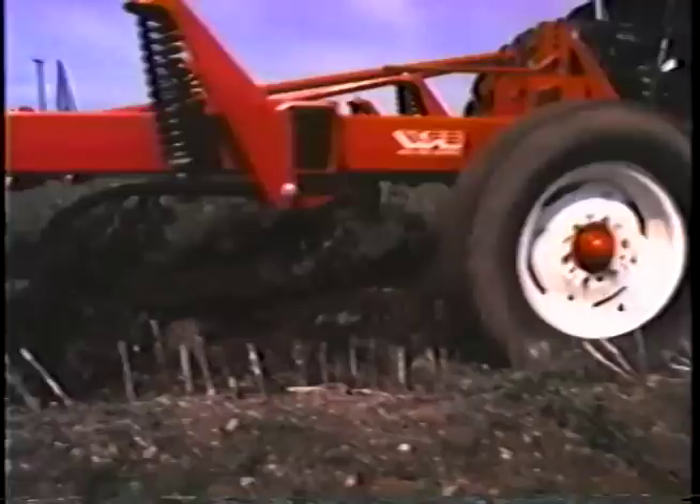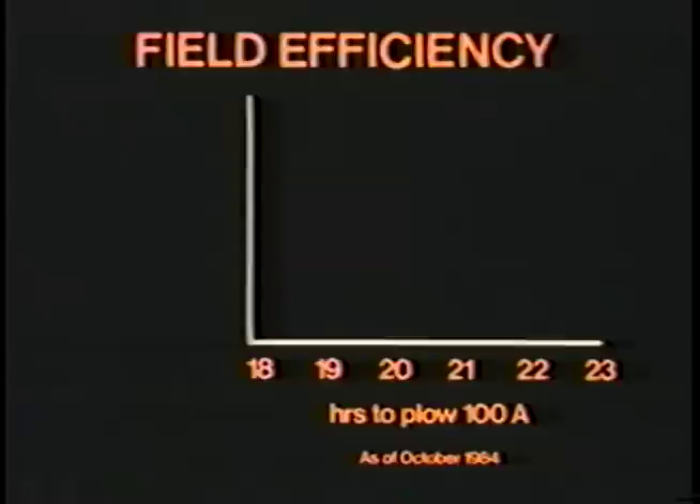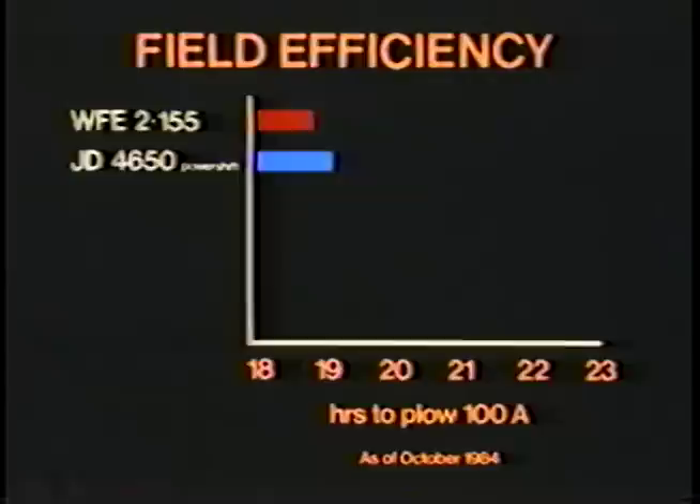This combination of weight, power, and field speeds gives Field Boss tractors top field efficiency. Look at this comparison — this chart compares hours to plow 100 acres for the White Farm 2155 Field Boss and other similarly equipped tractors. This standard measure of field efficiency is derived by combining horsepower hours per gallon and transmission performance. And White Farm's tractors are the most efficient.